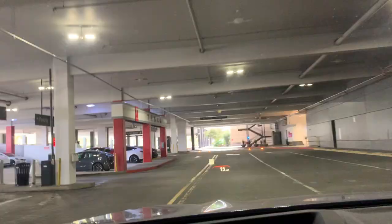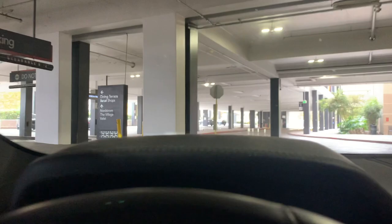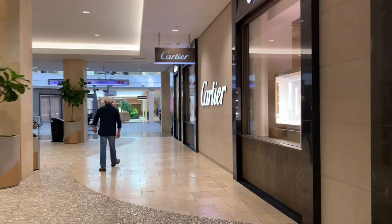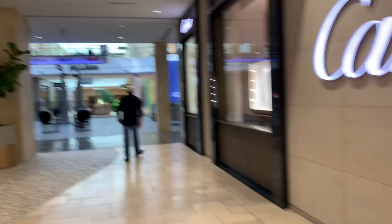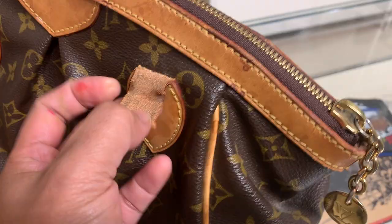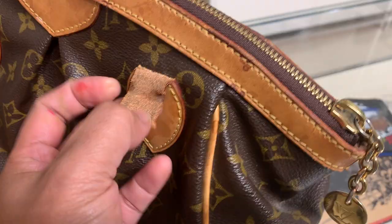I'm here at the mall to have my purse fixed because the strap snapped. I probably put a lot of heavy stuff in it — that's why it snapped. The wait for it to be fixed is like 3 months, there's a line. The strap just dropped and snapped like this. The staff member who helped me was really nice and she even gave me two perfume samples.